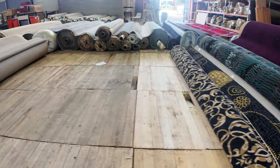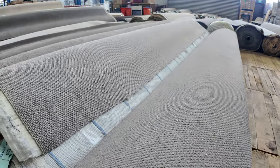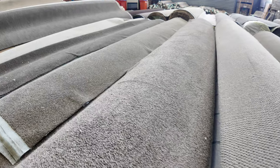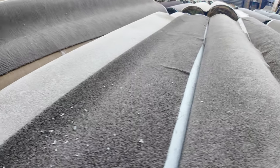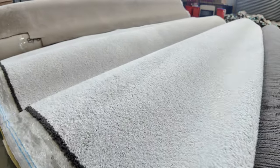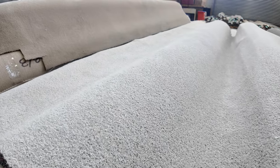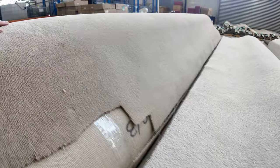Some nice big rolls here again — lots of loop piles and twist piles, mainly in the browns and beiges and earthy tones, which are always really popular. Some nice solution-dyed nylons which are really hard-wearing and good for cleaning, whether in the twist or loop pile. We've got some light colours here too with bigger quantities — looks like around 200 to 250 metres of some of these products. Solution-dyed nylon twist pile and plush.